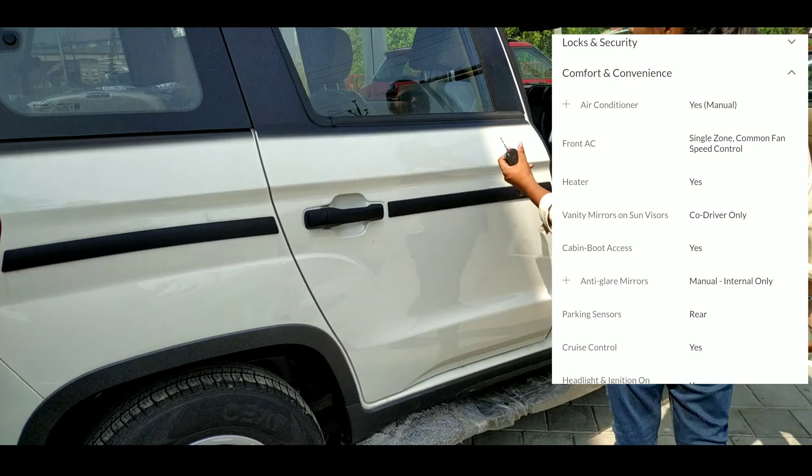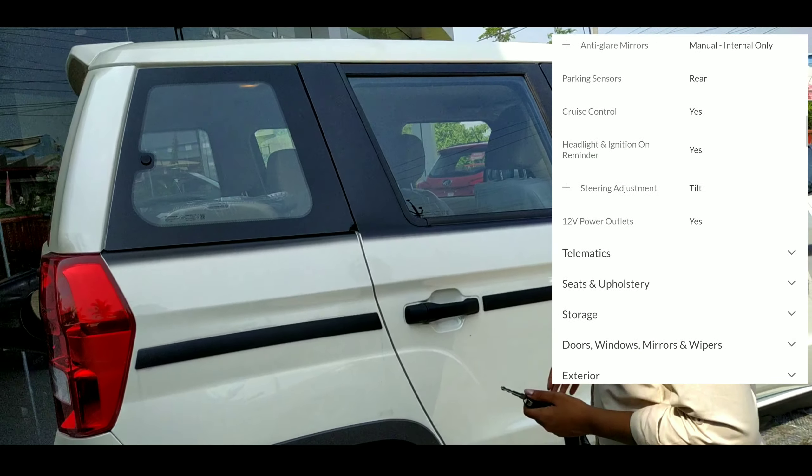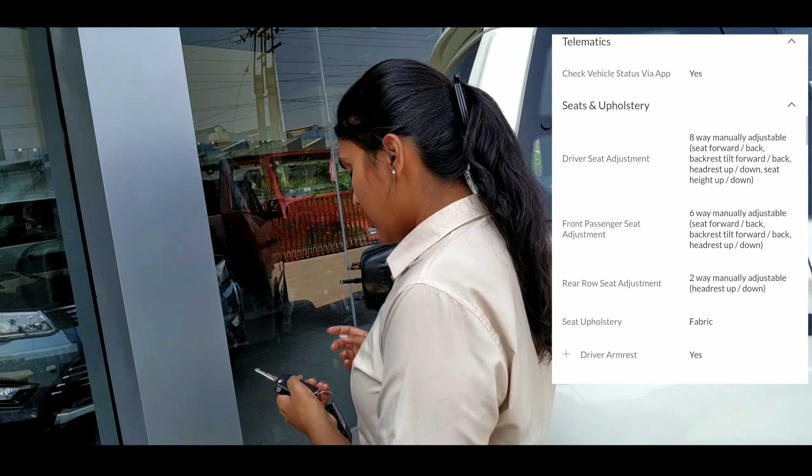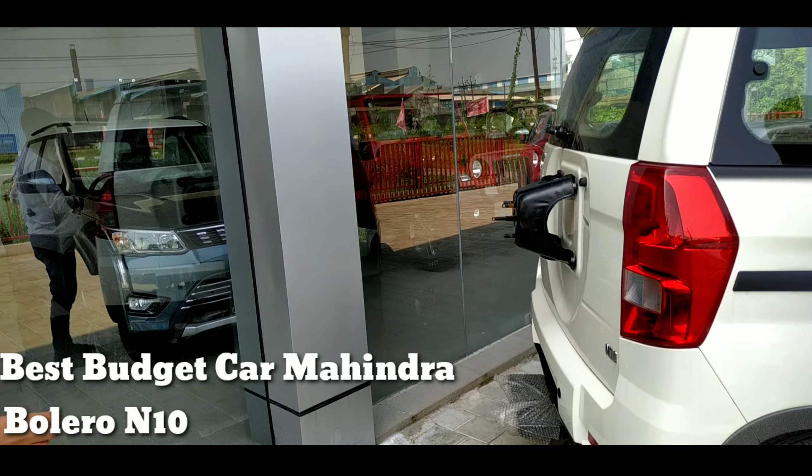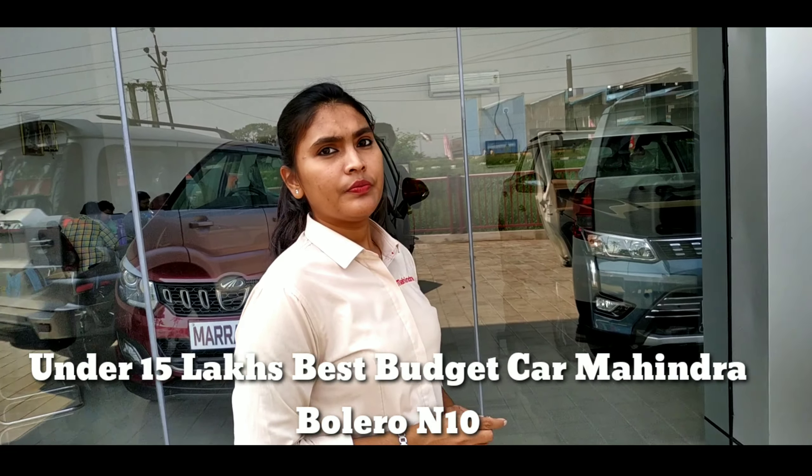The maximum use of a middle row. How much use of a third row? How much space do you have? What do you think of the first service? The first service is at 1000.